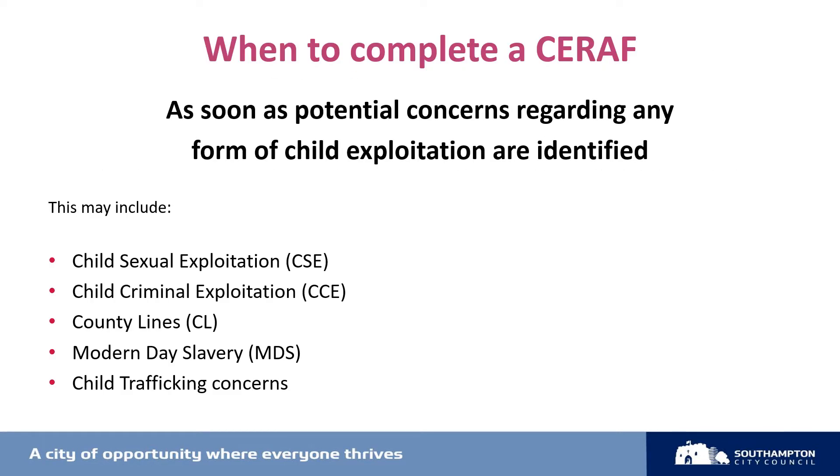It's important that a SERAF is completed as soon as any potential concerns regarding child exploitation are identified. This could be following a missing episode, a change of peer group, or an arrest for a drug-related offence. There are many indicators of child exploitation and it's important to note that whilst some are more common, there's no definitive list.